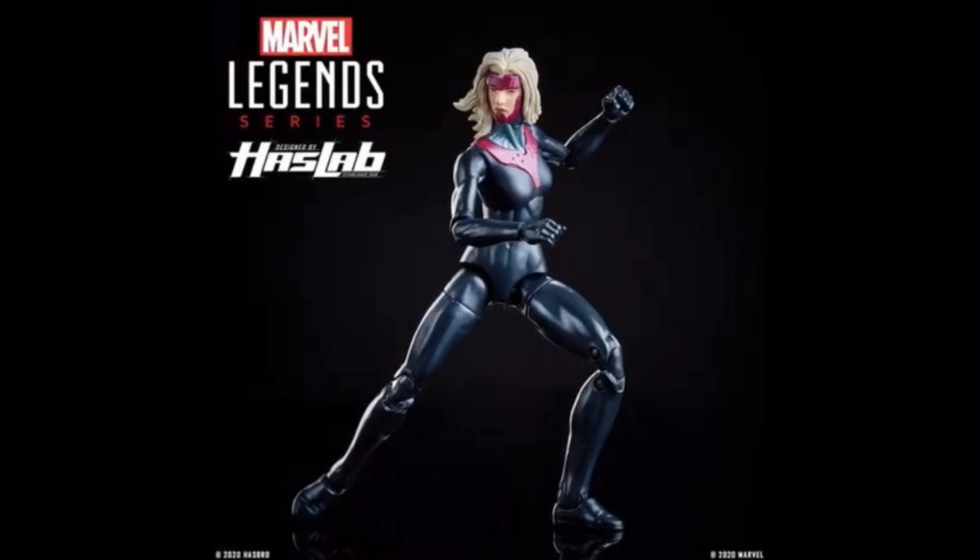But we are getting a female Sentinel figure. Definitely not as cool as some of the other characters we could have gotten, but just getting an additional six-inch figure included basically free on top of the $350 you're already paying for the Sentinel itself is pretty crazy. Yes, $350 is a lot, but considering how much you're getting with this figure, I'm surprised it's less than $500. This is honestly a pretty good deal, especially with this additional six-inch figure included.